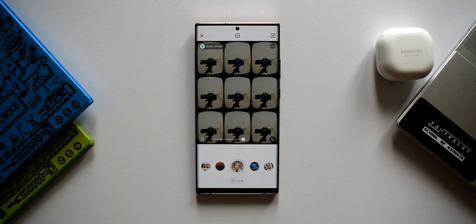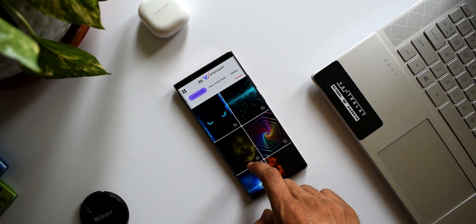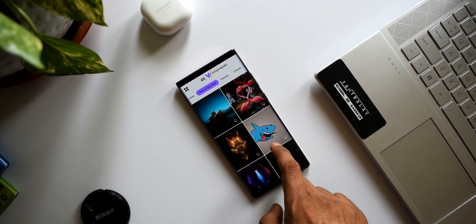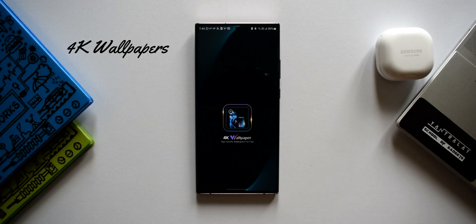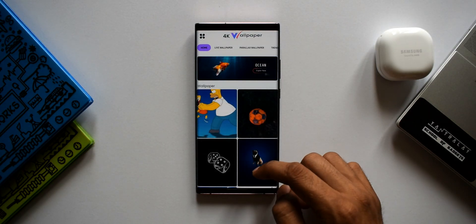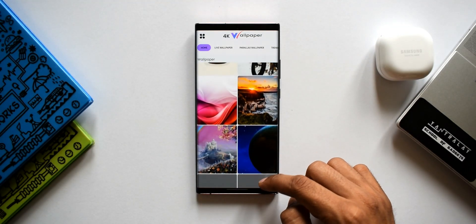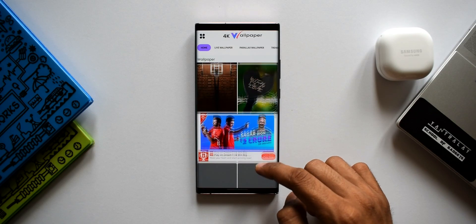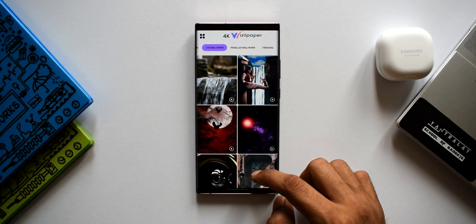We love wallpaper applications and we see a lot of them on the channel. In today's video I've included one wallpaper application called 4K Wallpapers, which offers beautiful still wallpapers, live wallpapers, and parallax wallpapers. When you open the app you get to see some amazing walls. At the top are categories, and there's a Home Live Wallpaper section which offers fantastic live wallpapers you must check out.